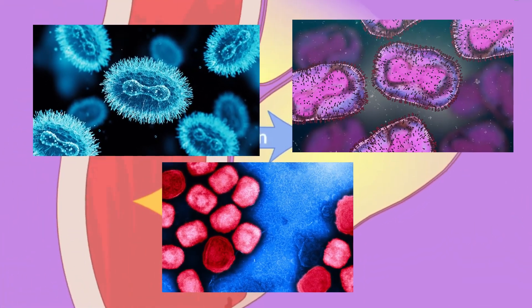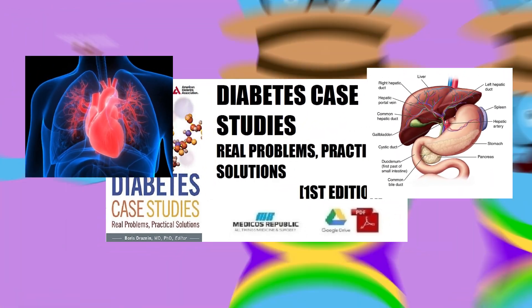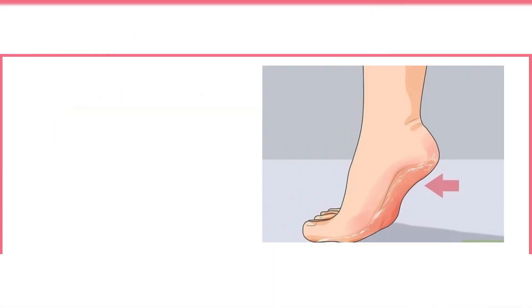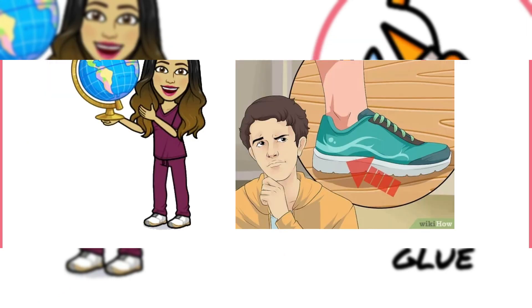So there you have it — your feet are a wealth of information about your overall health. If you notice any of these symptoms, it's always a good idea to consult with a healthcare professional. Taking care of your liver through a healthy diet and exercise can go a long way in preventing these foot-related health issues.